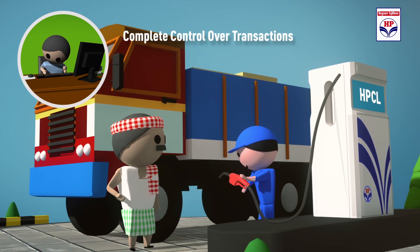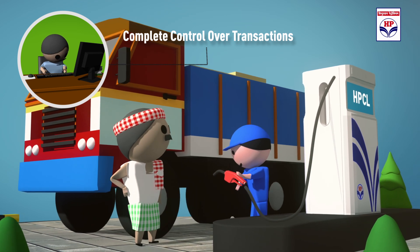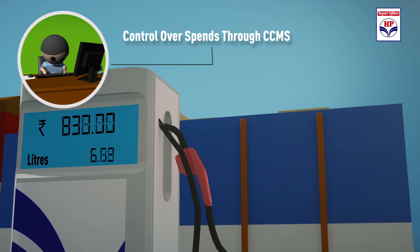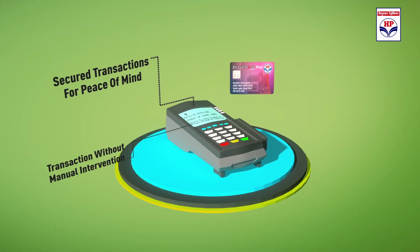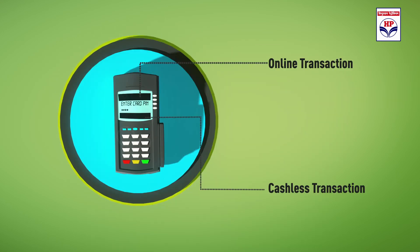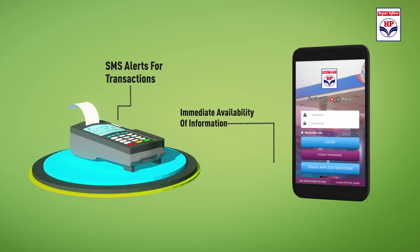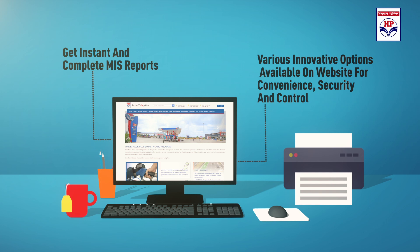Each user card can be loaded by transferring money from the CCMS account. For more control, each card has its own sale limits, which are also set by the fleet owner. The transactions are fully secured and automated. Limits and controls are all in the hands of the customer. Instant alerts are sent as SMS, and everything is within the customer's control through the interactive website.